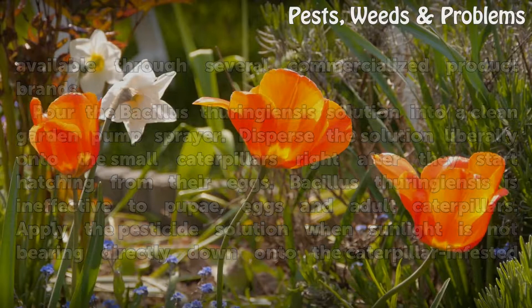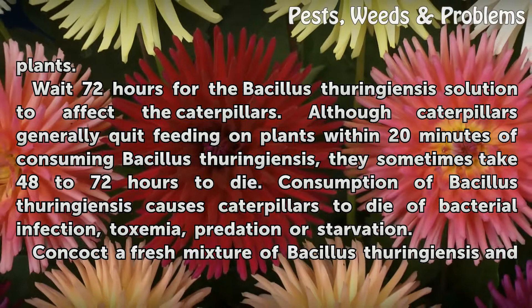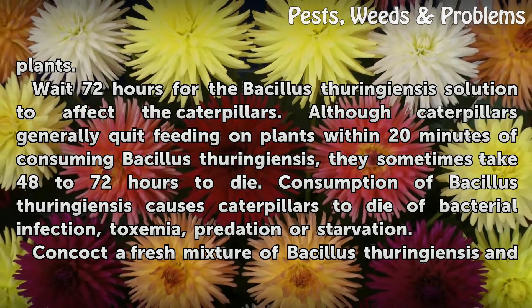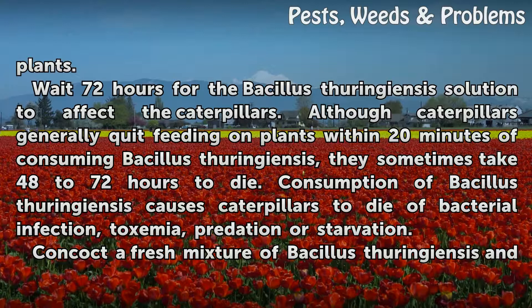Wait 72 hours for the bacillus thuringiensis solution to affect the caterpillars. Although caterpillars generally quit feeding on plants within 20 minutes of consuming bacillus thuringiensis, they sometimes take 48 to 72 hours to die. Consumption of bacillus thuringiensis causes caterpillars to die of bacterial infection, toxemia, predation or starvation.